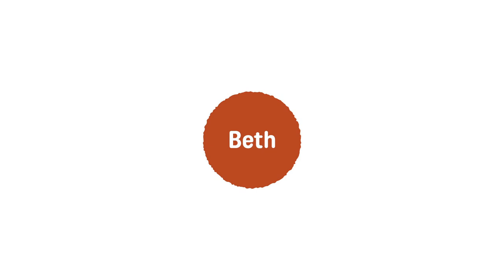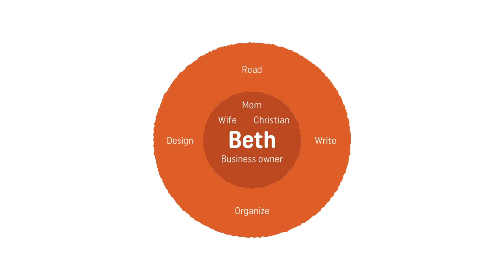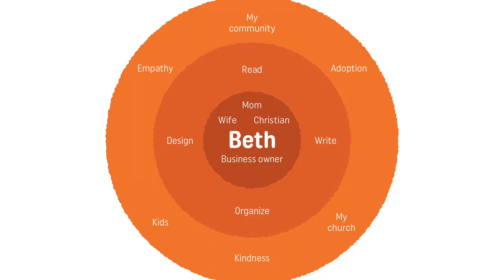So we've already established I'm Beth. Who I am: I'm a mom, a Christian, a wife, and a business owner. What I can do: I love to read children's books, I love to write — something I've done for a long time just for fun — I'm also a designer and I love to organize things. My heart is for adoption, for my community, and I really care about the people around me. I also care a lot about empathy and kindness, which is what you saw in that book, and I care a lot about kids.